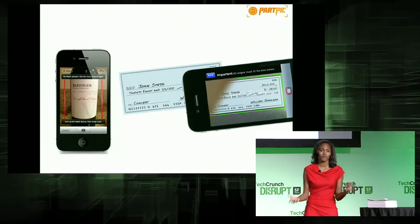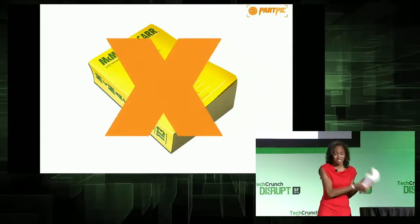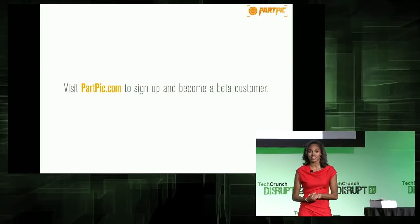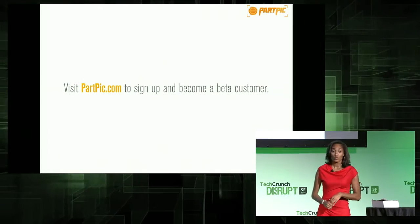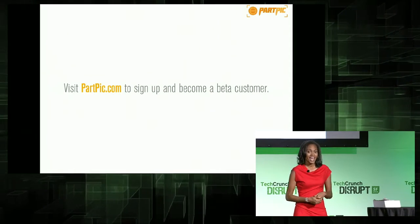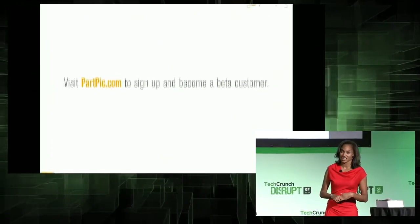It's time for the parts distribution industry to retire its 15-pound catalogs and adopt PartPic technology. We're excited to launch PartPic today to take the hassle out of the parts search process. We're opening up our beta list for suppliers and distributors to sign up on our website, and we invite you all to the startup alley to see PartPic in action. Thank you.